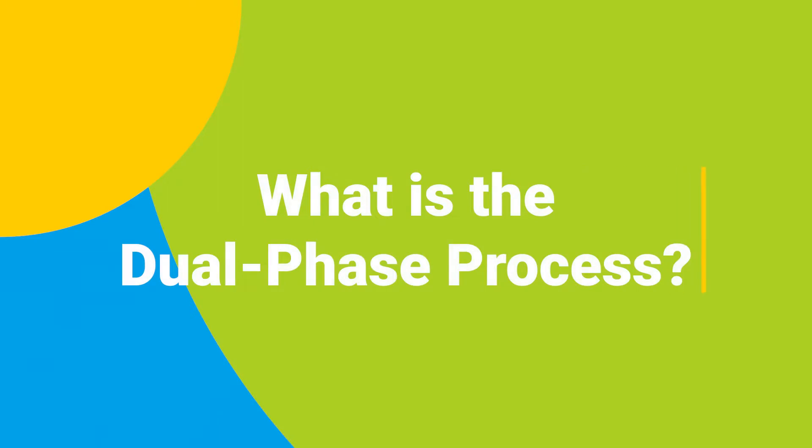Hi, I'm Dr. Chelsea Weeks and I'm the founder of Minder. What is the dual phase process? Minder developed the dual phase evaluation process to increase accessibility and reduce cost for patients.